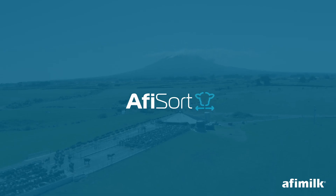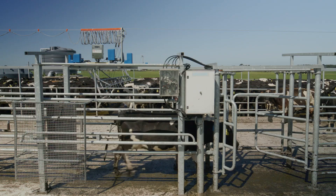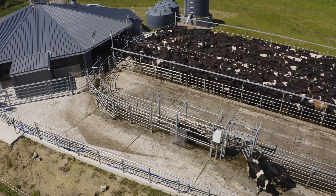The AfiSort Drafting Gate automates animal drafting. Whether drafting cows that are on heat or for animal health treatments such as mastitis or lameness, AfiSort takes the stress and labour out of drafting.